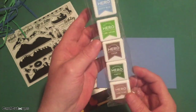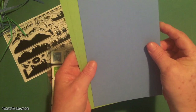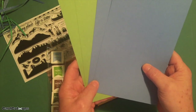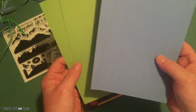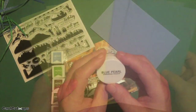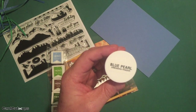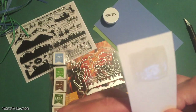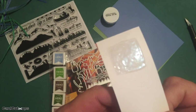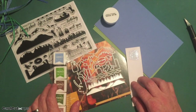We get card stocks — the nice Hero Hues card stocks — four sheets of eight and a half by five and a half in meadow green and lapis blue. We also get blue pearl embossing powder. It looks very water-like — blue pearl. That's our contents for the My Monthly Hero July 2019 kit. Looks like we're headed to the lake — don't forget your swimsuit.